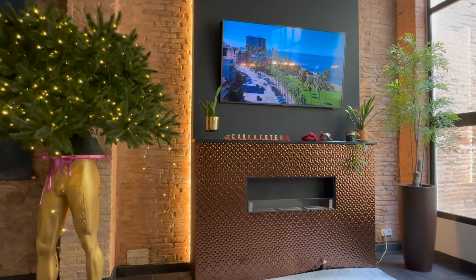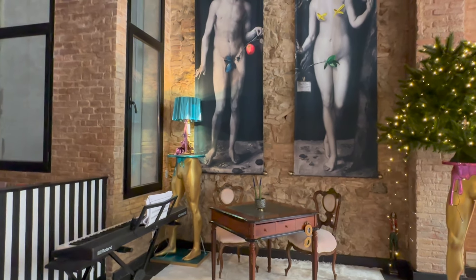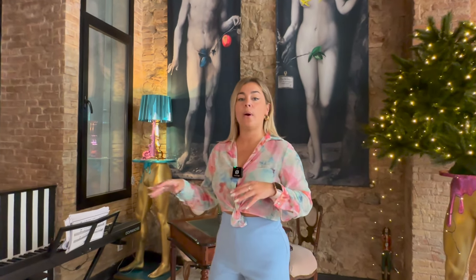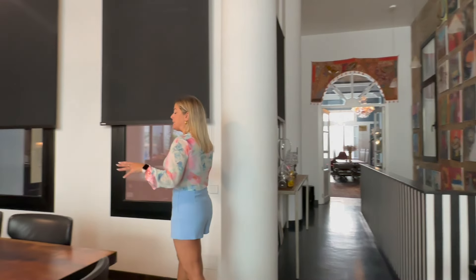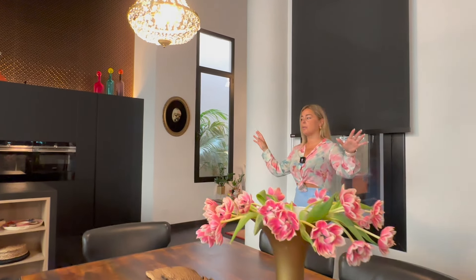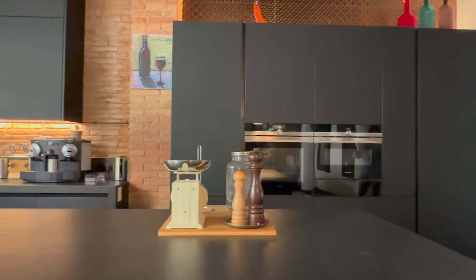We also have a little space right next to the fireplace that's currently being used as a music corner, as the current owners really enjoy music, but this could easily be turned into a game space or even a working space if you work from home. And we have this stunning dining area — this dining room table is massive; we could seat eight to ten people here comfortably, so it's amazing to host parties or lunch and dinner with friends and family.